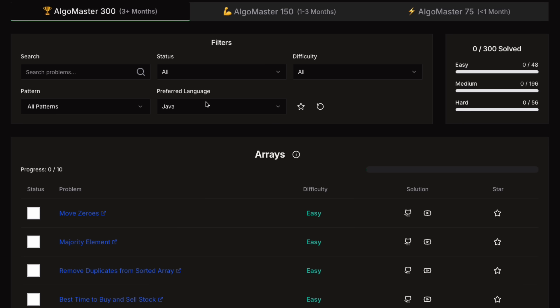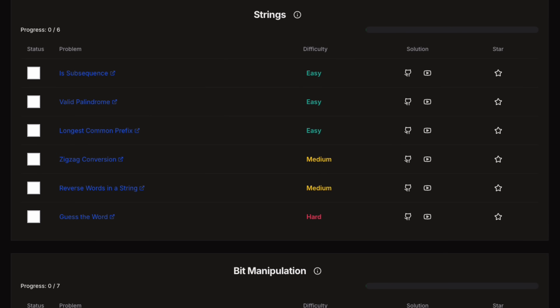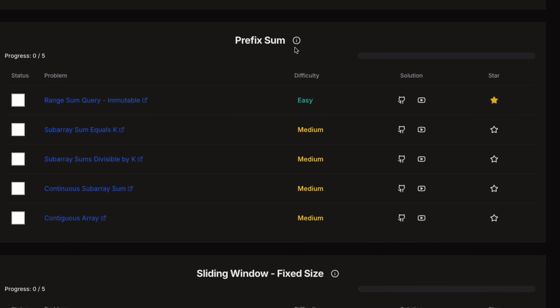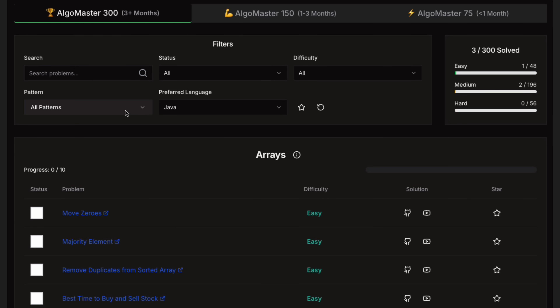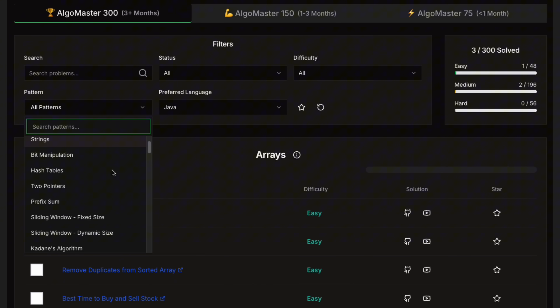Just head to the practice page and you will see a structured list of problems you can follow from top to bottom. There you will find resources to help you learn the topics, the ability to track your progress and mark problems for future revision, links to GitHub and YouTube solutions, and the ability to filter problems by keyword, difficulty, and pattern.